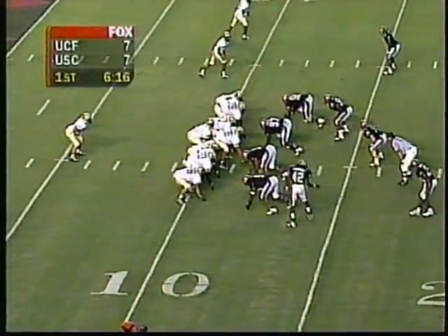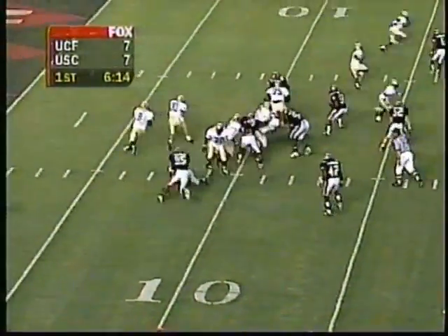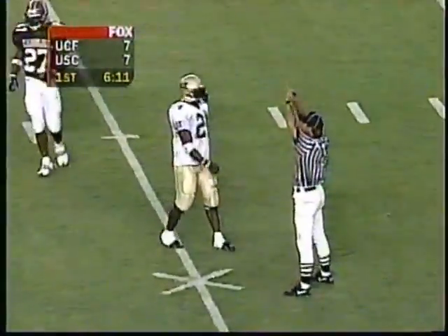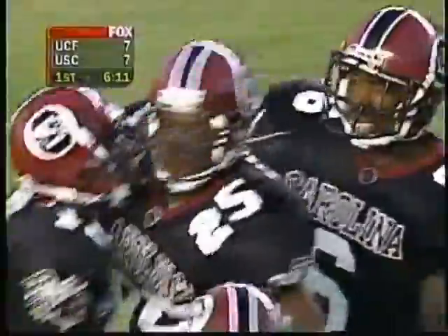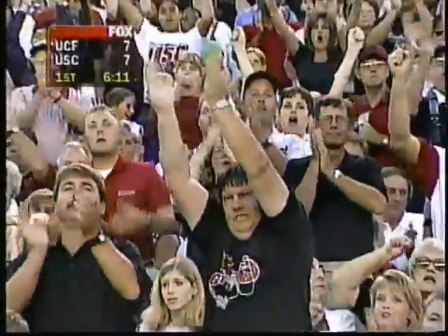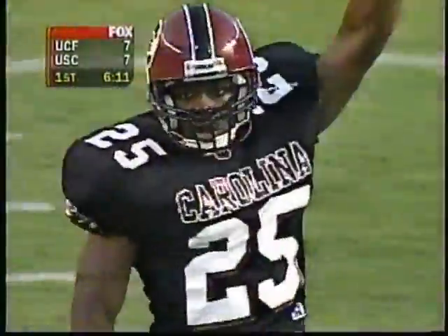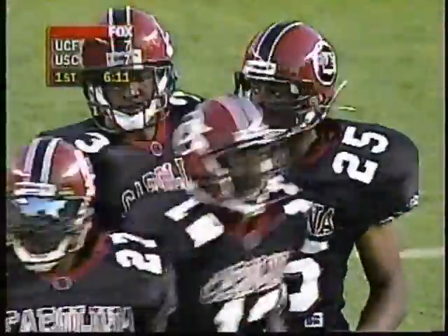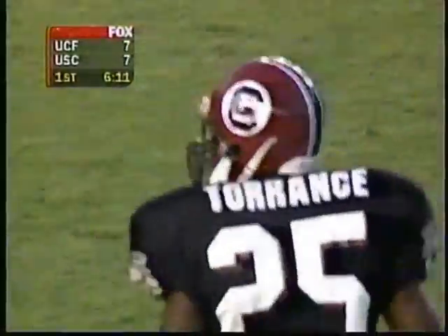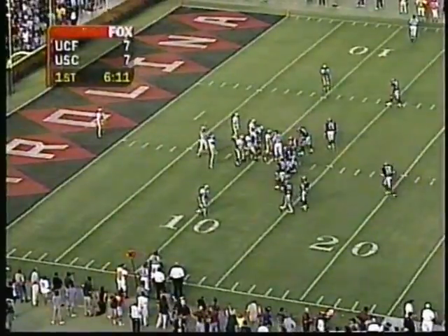Third down and ten. Paul Pepper back to throw — incomplete intended for Grant. Covering on the play, Homer Torrance, a junior out of Oakland, Florida — a junior college transfer. South Carolina's defense, not talked about an awful lot in the SEC, is probably a lot better than people think and has forced Central Florida into a disturbing three-downs-and-out pattern.